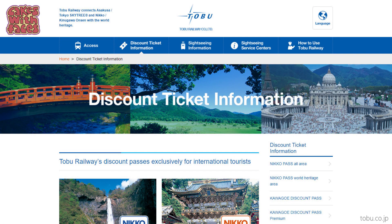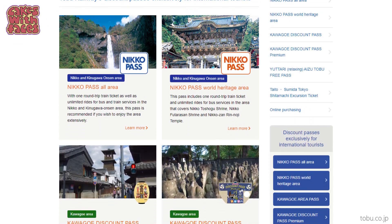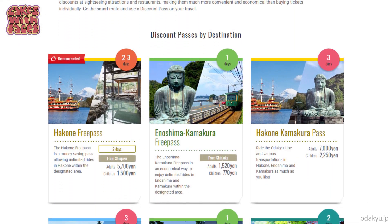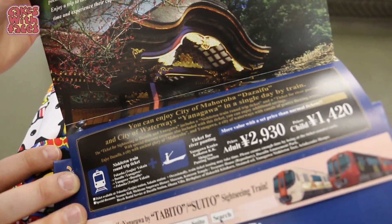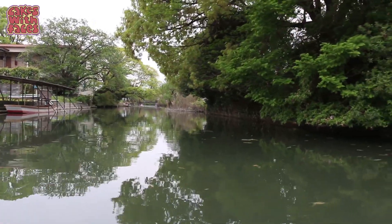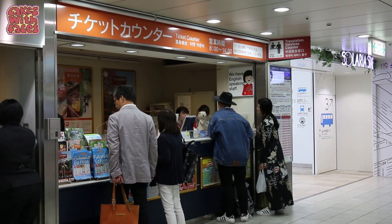You can also browse packages on the train companies' websites, which can give you ideas for places to go you might not have considered. For example, on Tobu Railway's website you can see packages for Nikko and Kawagoe, and on Odakyu Railways there's Hakone, Enoshima, and Kamakura. They're not just for Tokyo — when I was staying in Fukuoka, I got a discount package for the train to Dazaifu and Yanagawa, which also included a boat trip. You usually buy them at the train company's customer service desk at the station, where there are often English speakers and leaflets on display.